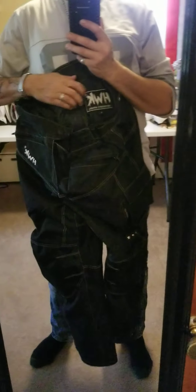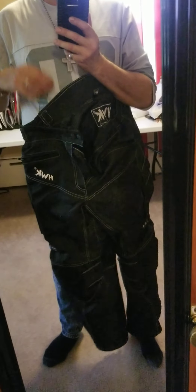Now, these pants and jackets are like $50 on Amazon. I have pants and jackets that cost me well over $400 and cannot compete to these. These things are really, really good.